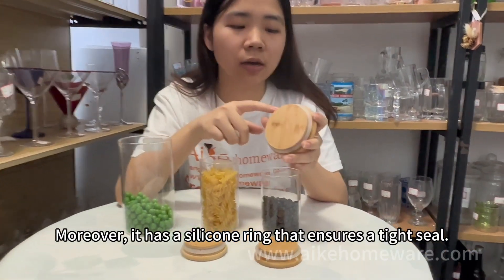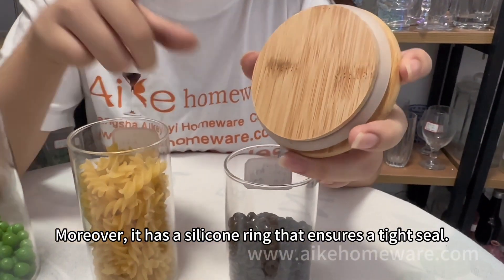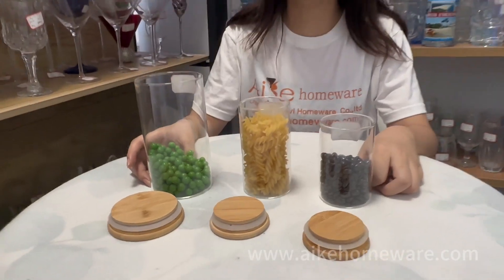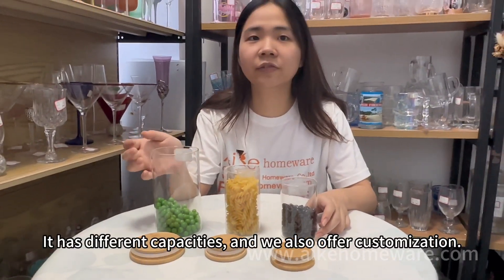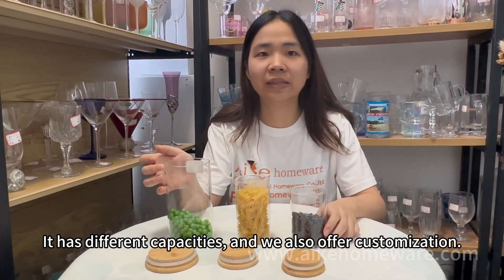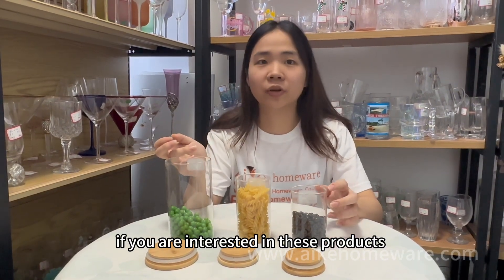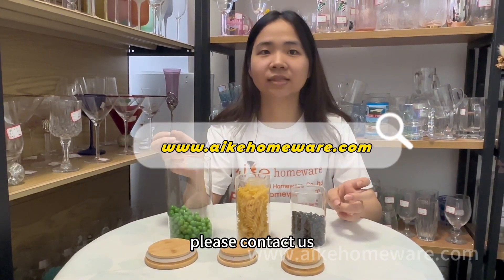Moreover, it has a silicone ring to ensure tight seals. It has different capacities and ways it can offer customization. If you are interested in this product, please contact us.